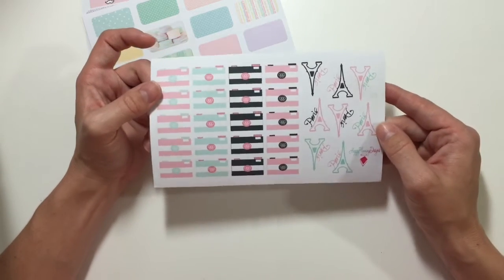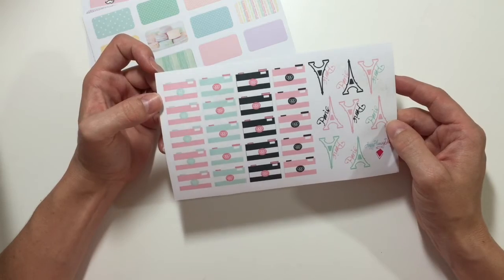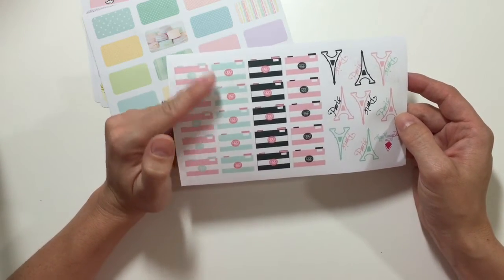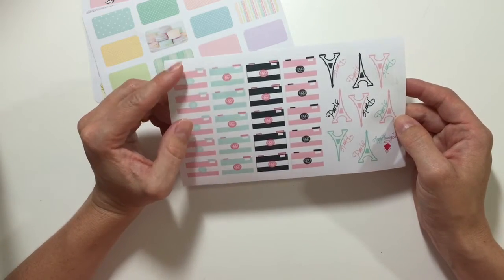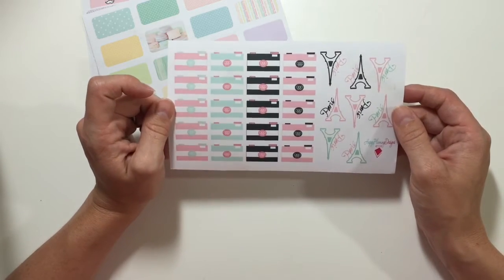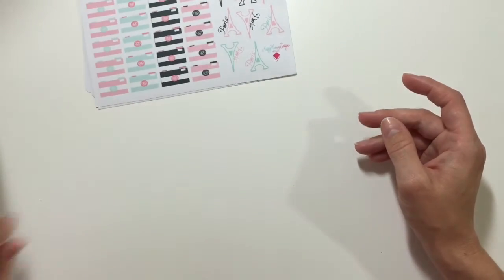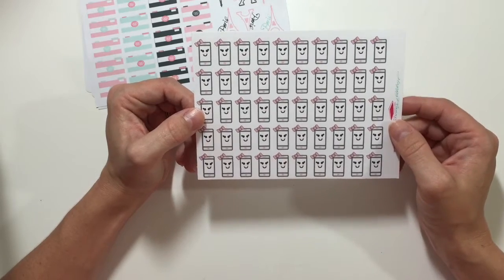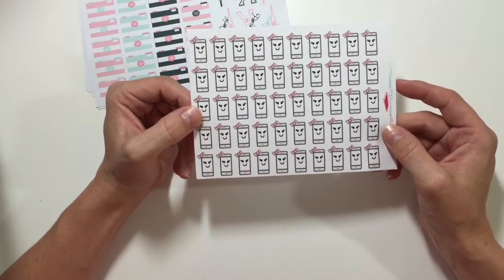This is her Paris sheet. It has some Eiffel Towers on it, some cute little cameras. If you wanted to, you could put some cameras down for like a photo session, or even to mark when you want to make a post on Instagram — it's kind of cute to put down something different than the traditional Instagram camera. The next are these little iPhone stickers, they're kawaii inspired with little faces. I think those are really cute.